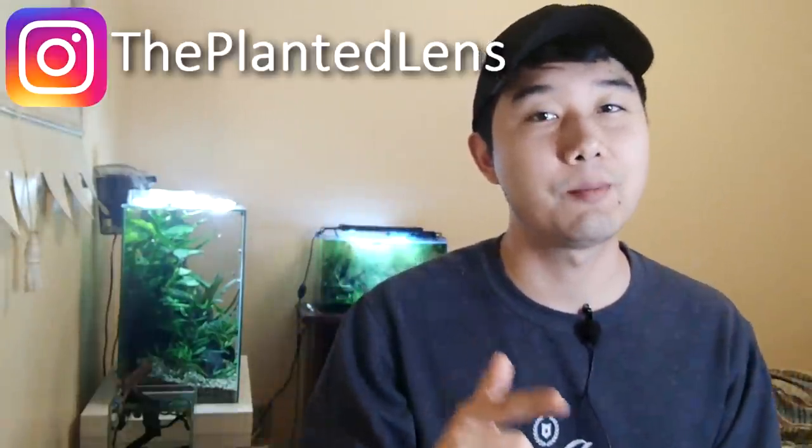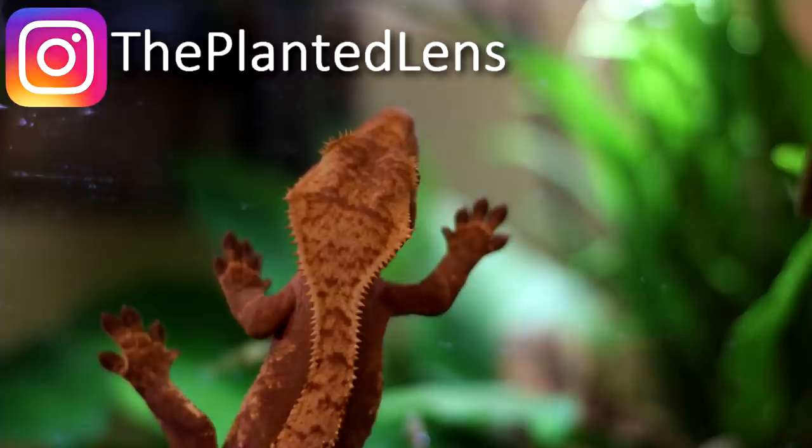Make sure you follow us on Instagram, ThePlantedLens. I'm going to be posting some sick pictures of Rupashi.